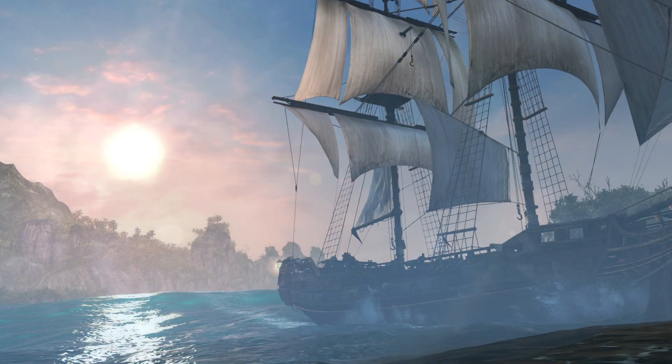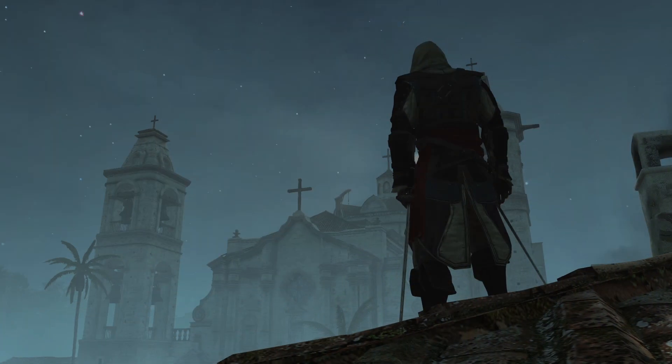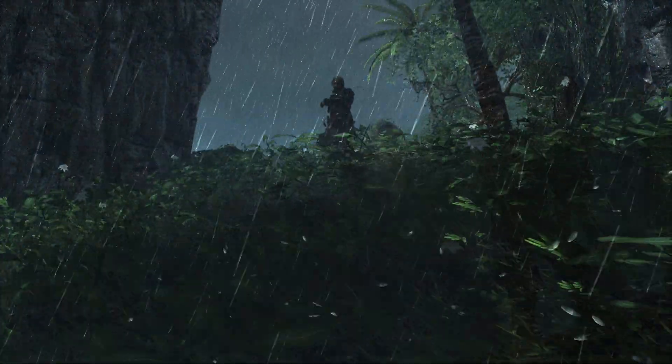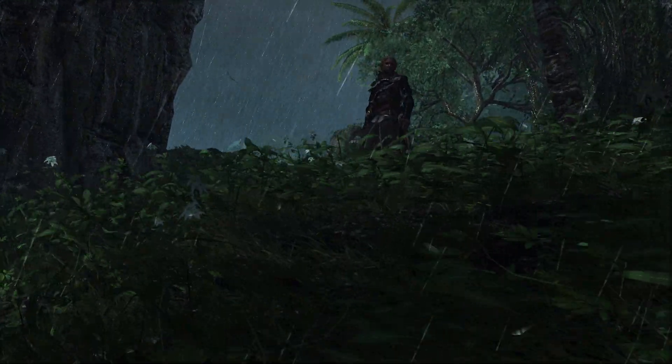Hi, my name is Sylvain Trottier, Associate Producer on Assassin's Creed IV Black Flag. Today, we're going to give you a closer look at the technical advancements behind the most immersive Assassin's Creed yet.